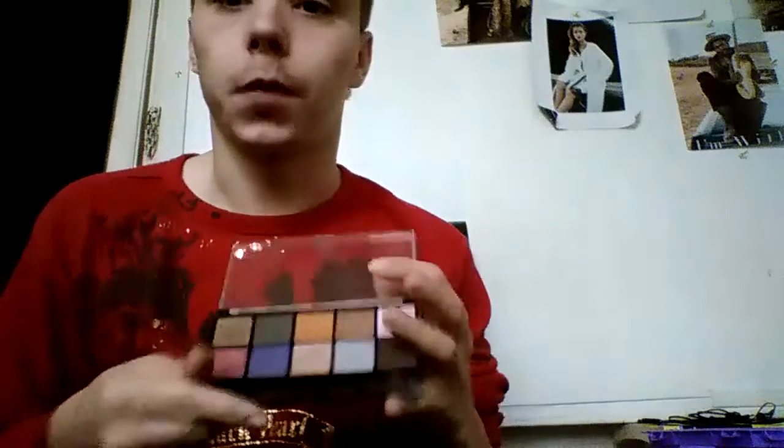This next color is like this maroonish red type color — wow, that's a big swatch, but oh well. Right there. And then this next color is going to be this purple, which is right next to that maroonish color. You got that right next to that.